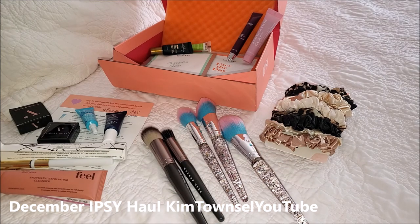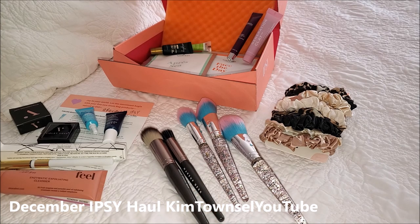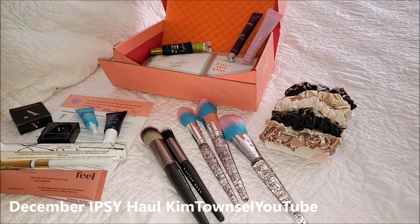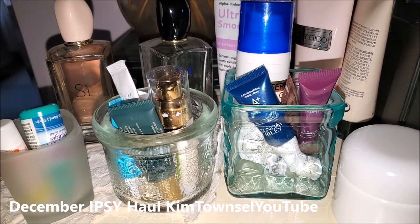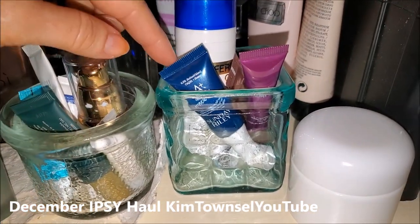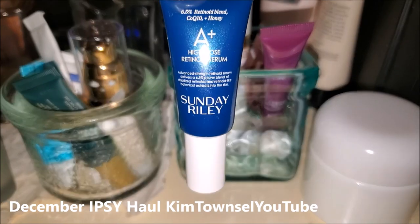I spent a little bit more in December than I have in previous months because these were a little pricey, but all of this was $70 which I think is fun to play with. I want to do my brush game and eye serum game, so I'm happy with all of this. Here are my little jars with my nightly routine stuff in it — lip care, eye care, eye serums, and face serums and neck cream.